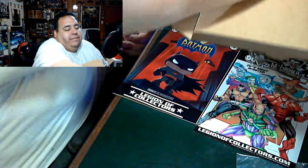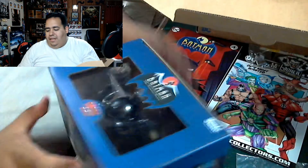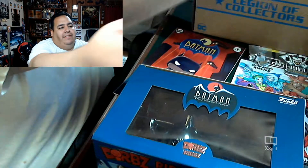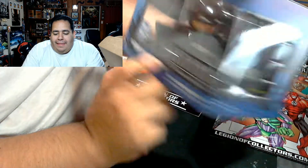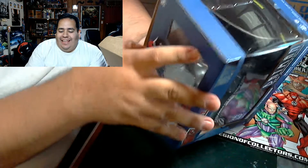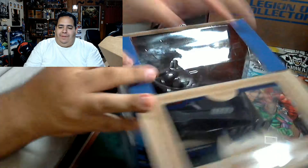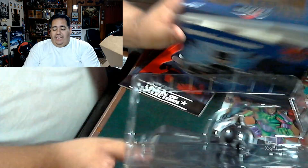There is a Pop Ride of Batman in his Batmobile — I was not expecting this. This is pretty awesome, let's go ahead and get him out. I'm definitely going to have to find a place for him. I was not expecting something of this magnitude or this scale. This box is nuts so far and we haven't even gotten to the exclusive pop.